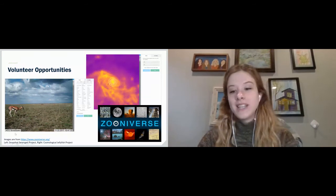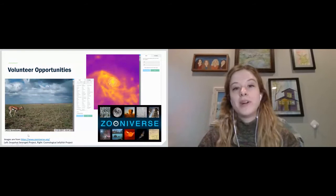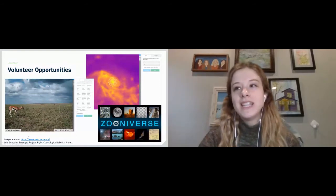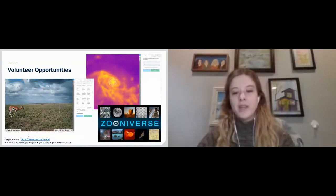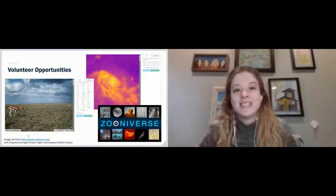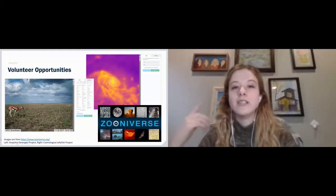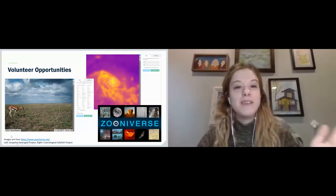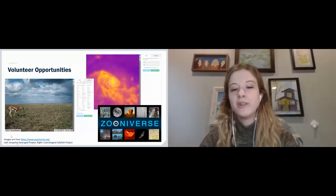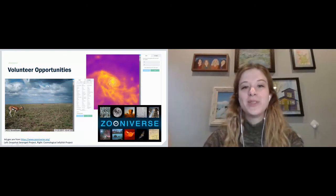Hopefully someday we will have a project on Zooniverse too. We're starting a project related to bottlenose dolphins and recordings of bottlenose dolphins, and we're hoping to have a citizen science aspect helping people listen to dolphin whistles. If you're interested in that, keep an eye on Zooniverse. There is already a dolphin whistle project on there, though that one isn't ours — so you can help with dolphin whistles right now.